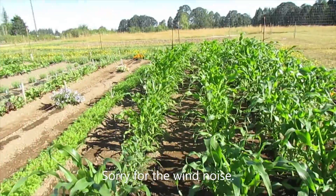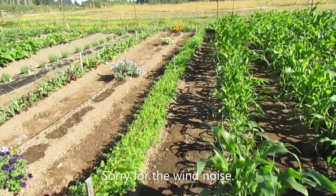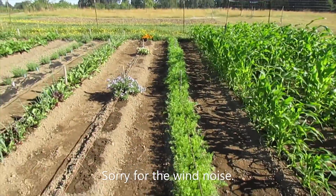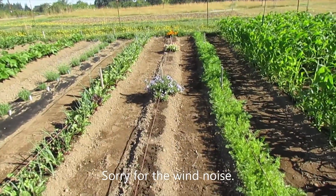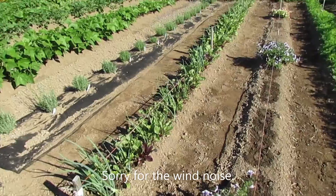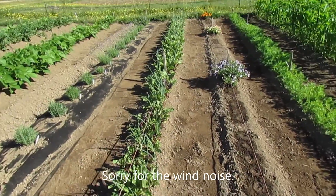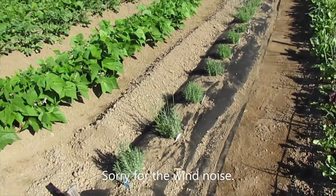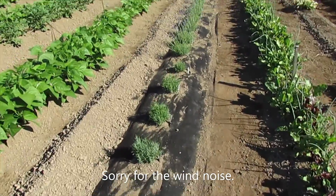Growing pretty good. We got a good-sized row of carrots — they're coming in good. Got a row for something, thinking probably more beets. The beets and accidental onions are doing well.